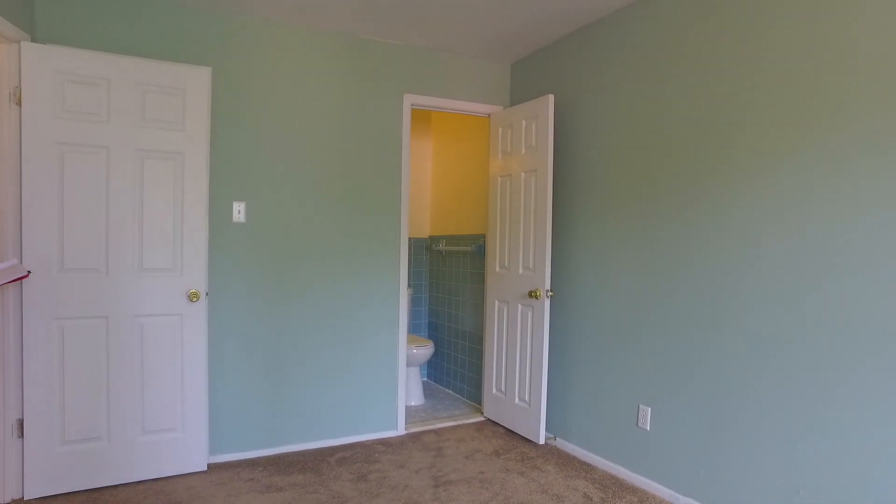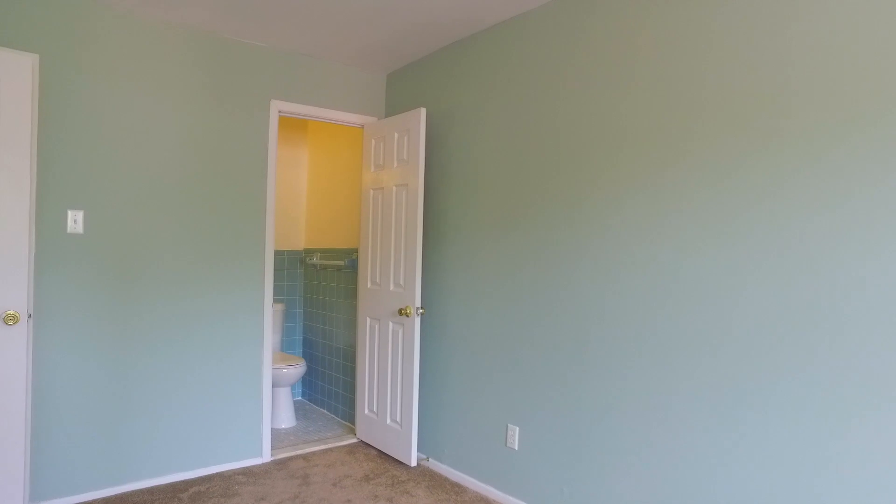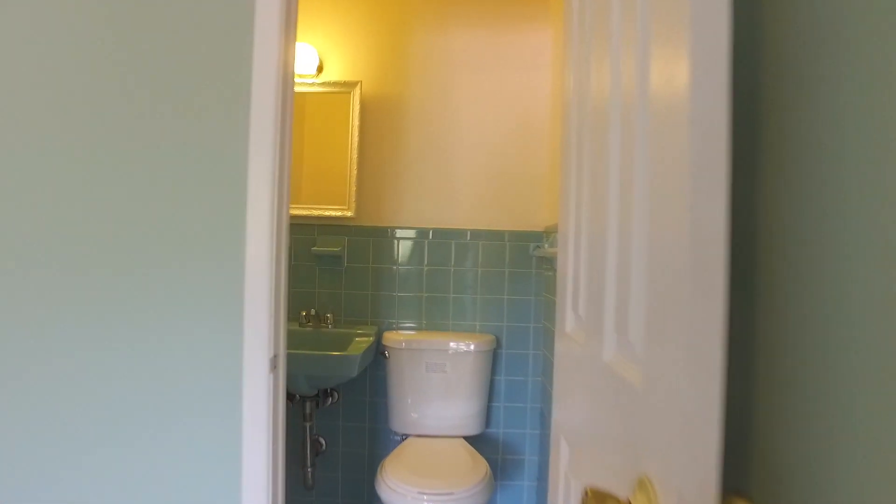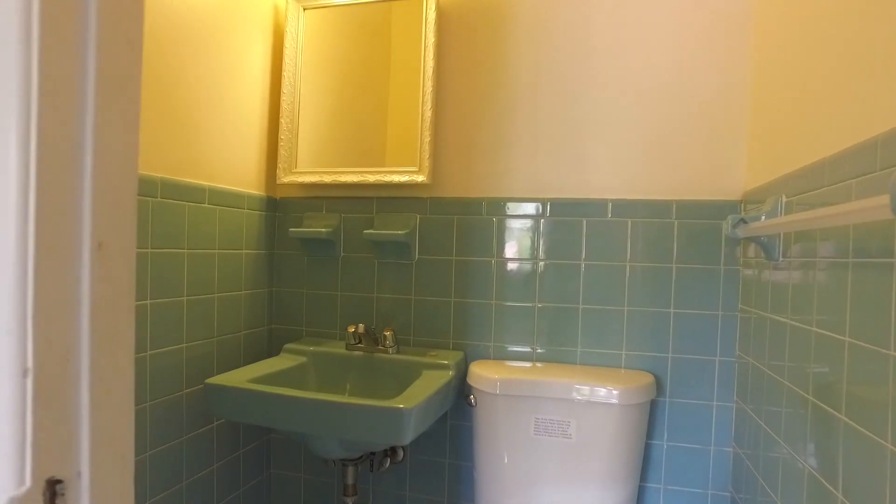The luxury of this master bedroom is that you have a half bath. And as I take you into this other space, you have two more bedrooms on this floor with closet space.